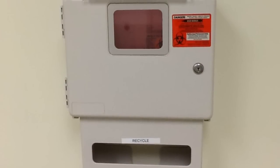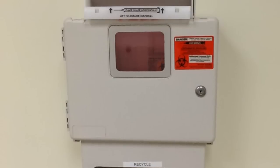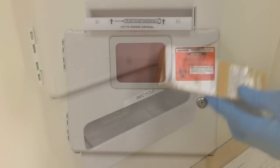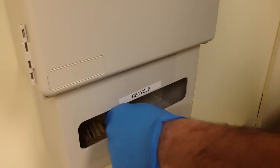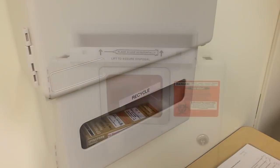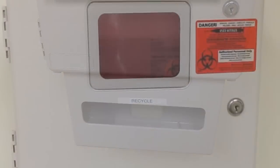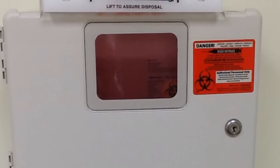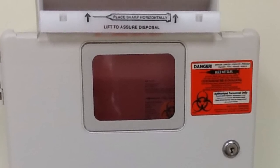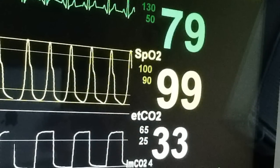Within each patient room is a sharps container to be used for IV needles and syringes. For educational purposes, we often recycle IV syringes, and at times we may ask you to place these in the lower portion of the needle container, which is our recycle-reuse bin. The center staff will remind you of recycling instructions before your session begins.